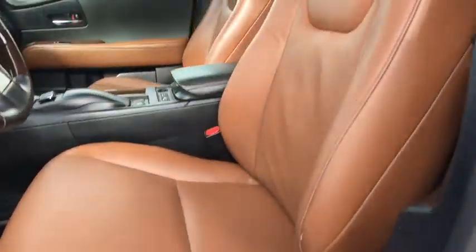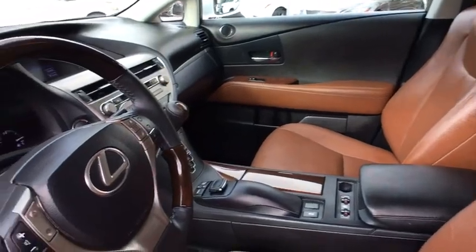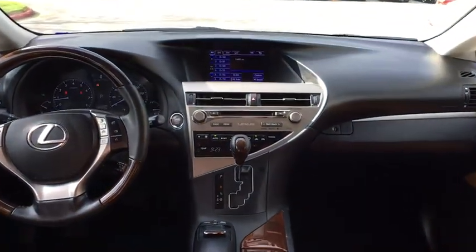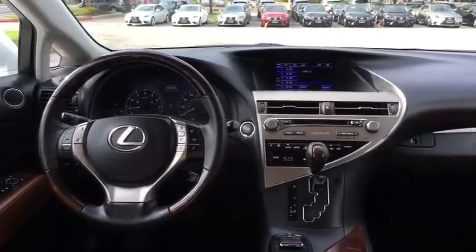Leather wrapped steering wheel, Bluetooth, power steering, adjustable steering wheel, cruise control, auto dimming rear view mirror, floor mats, aluminum wheels, four wheel disc brakes, keyless start, universal garage door opener.